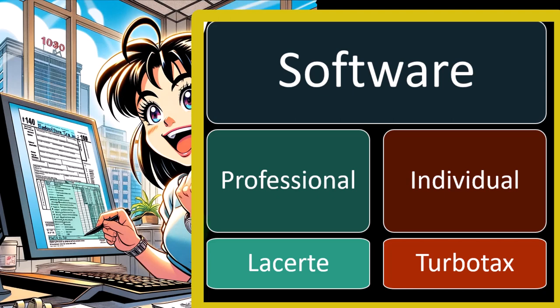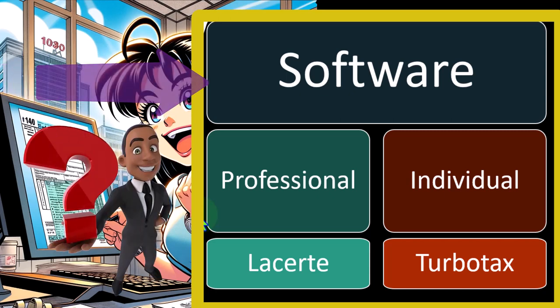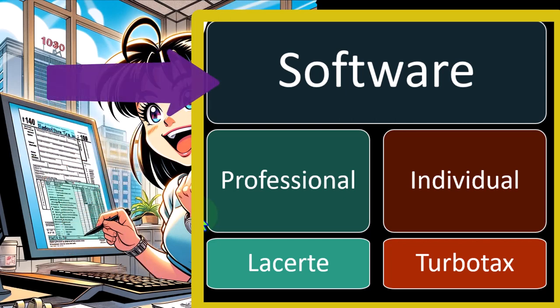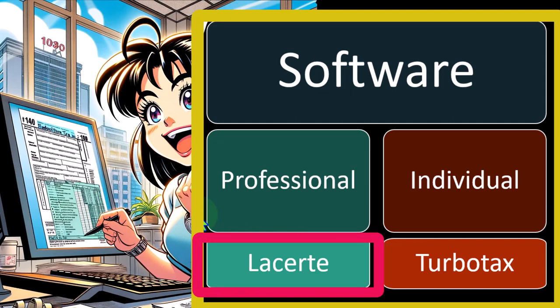So once you get into what kind of software you want to deal with, you might then have a question of: do I want desktop software versus online or web-based software — which of those two options would be best? And then, of course, you have prices to deal with. Lacerte is a pretty expensive option, although they have different pricing tiers because it's quite flexible.